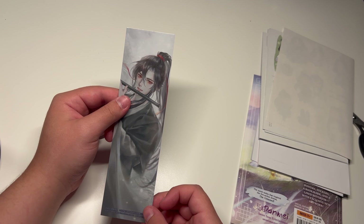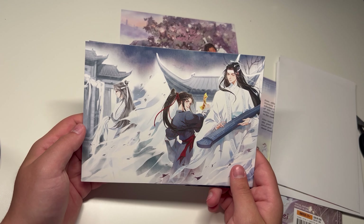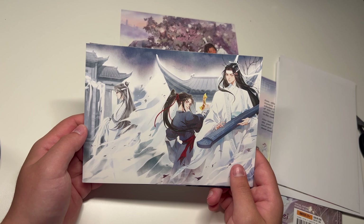We've got motherfucking postcards! So this is the cover of the fifth book, as you just saw — this postcard. I believe this was the second book. This was — I want to say fourth book, I can't remember. First book, obviously. Third.